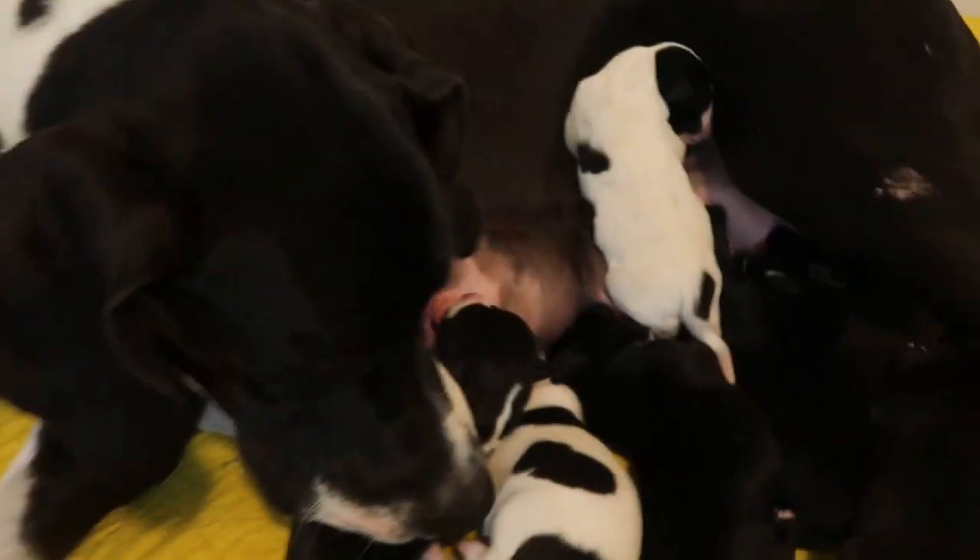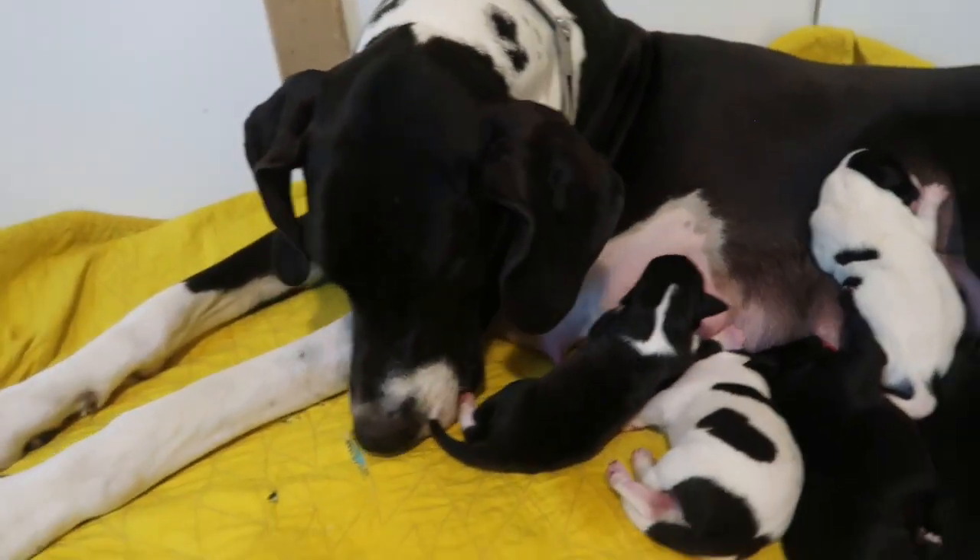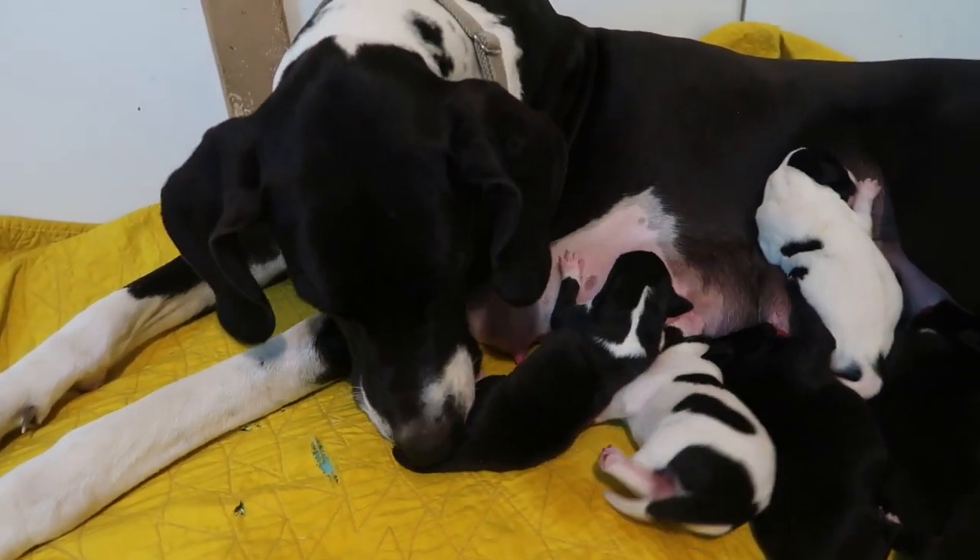Look at this little guy climbing his mummy! Where you going, mister? Should I get your mummy? Yes, you got a good mummy. So these guys are doing good.